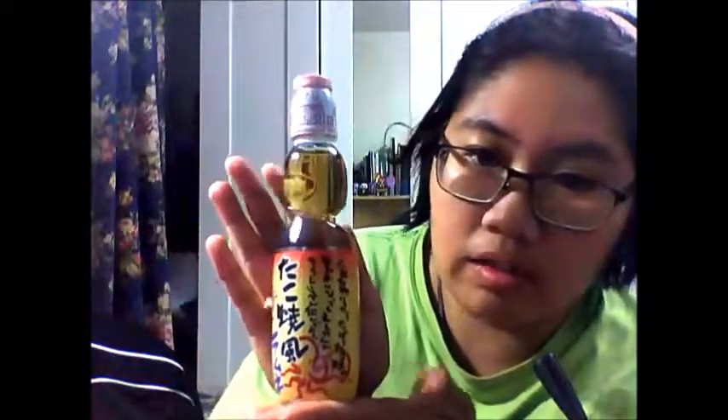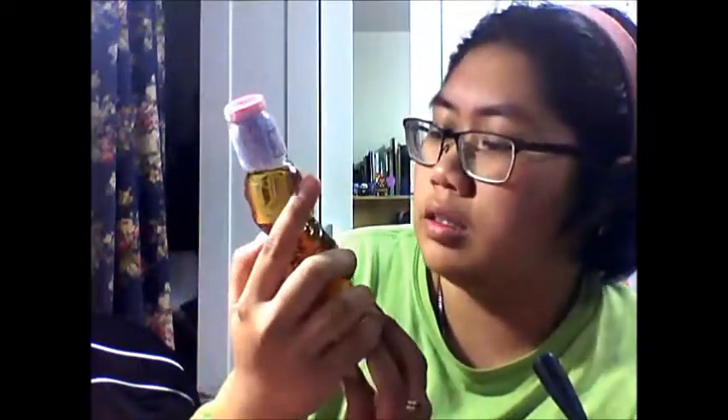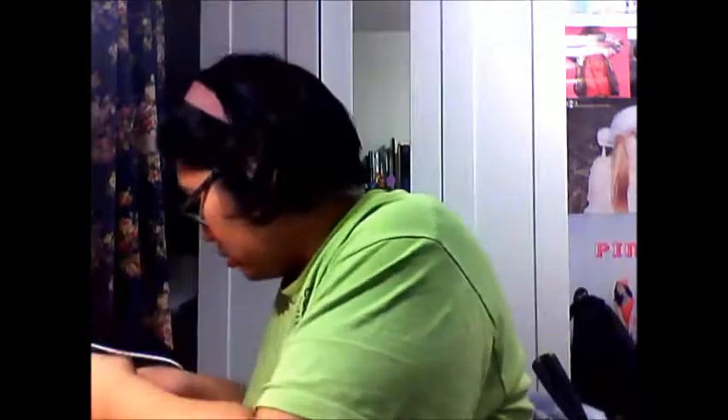And then finally to finish off our box, we have the takoyaki flavored ramune. I'll probably try this now. I thought this was a glass bottle but it's not like the other ramune bottles. I'm just gonna quickly put all these snacks back in as best as I can.